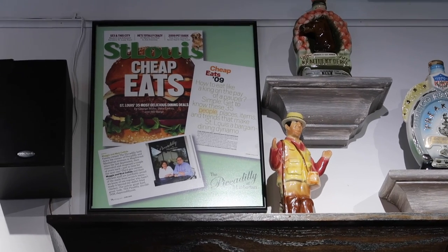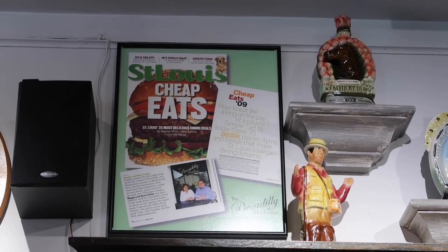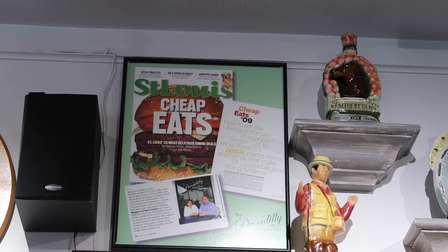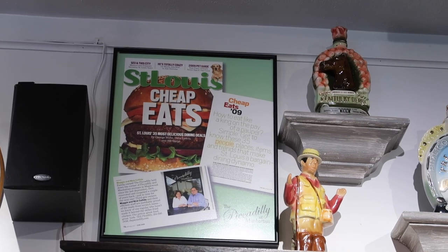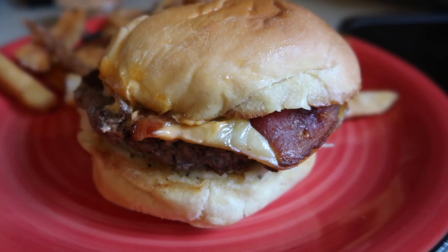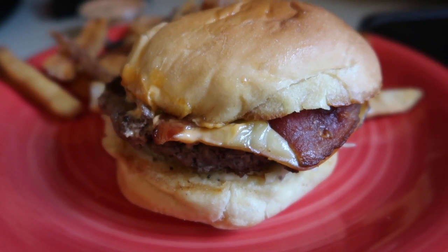They're on the cover of — actually, they weren't on the cover, but there might be a burger. They were featured in St. Louis Cheap Eats of 2009. Well worth it. So the first burger we got came from The Dam.